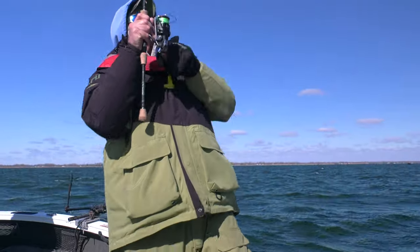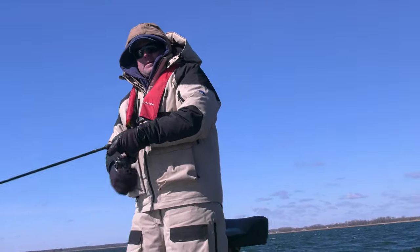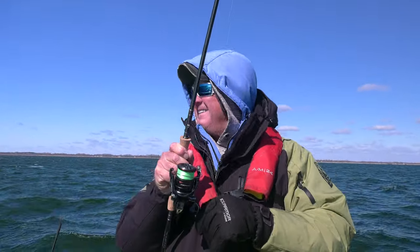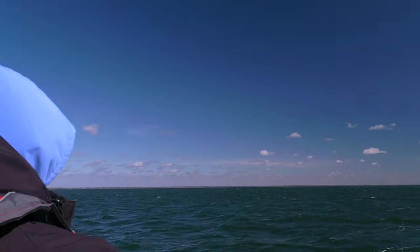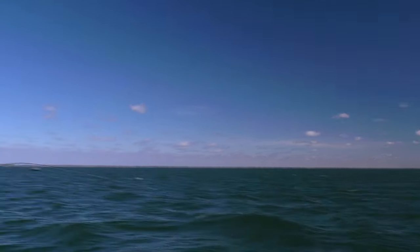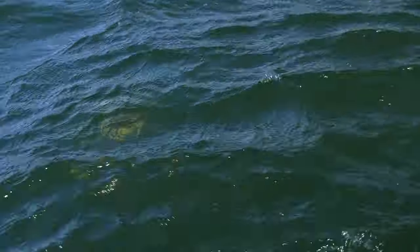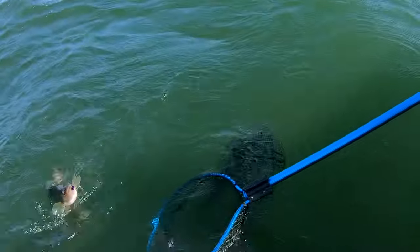Oh, you got one! Feels like a good one. Nice work. This is a fun way to catch fish. That one pounded it pretty hard — he smacked her good. Yeah, this is definitely a decent fish. It's bulldogging — that looks like a really nice one. Might be the biggest one yet. Oh yeah, nice fish — come on girl! There we go, there we go — nice!